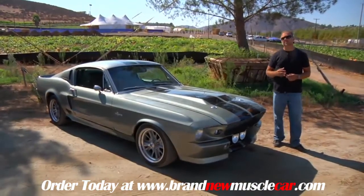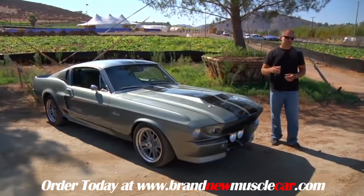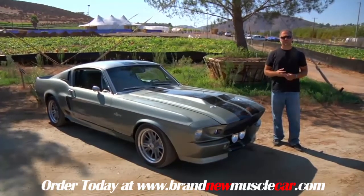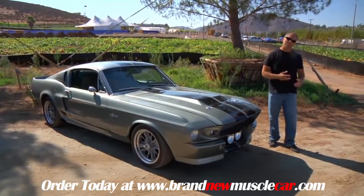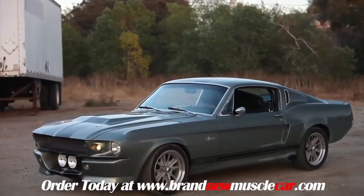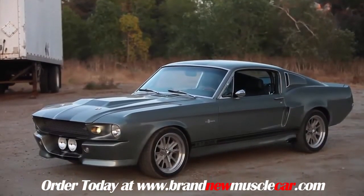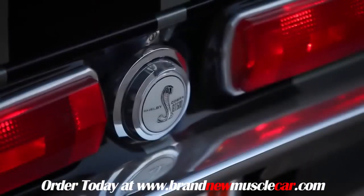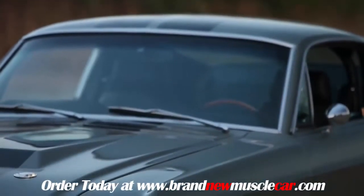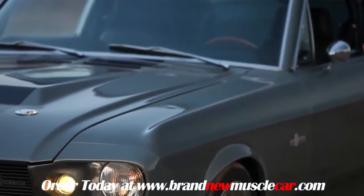If you were to ask a group of architects to improve on things like the Eiffel Tower or the Guggenheim Museum, they might look at you like you're crazy — these are works of art, designed at the pinnacle of creativity. The same can be said for automobiles. This is a 1967 GT500, a car redesigned for the movie Gone in 60 Seconds. It's an absolutely stunning piece of automotive history, and we're going to take you through exactly what they changed.